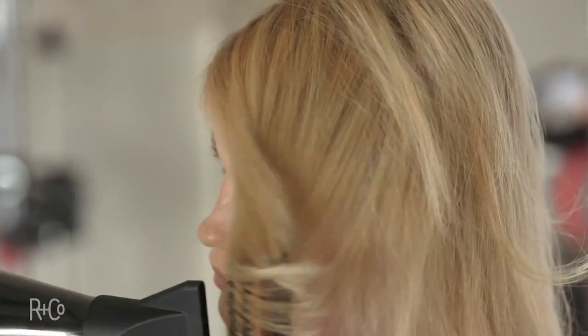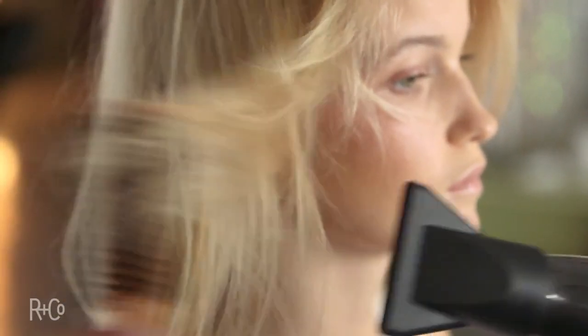The big ingredient for us was using advanced polymers. This complex really creates volume, but most importantly it reduces static — that's why we can make it a styling product. Still only shampoo and conditioner, and it's fantastic. She looks amazing.